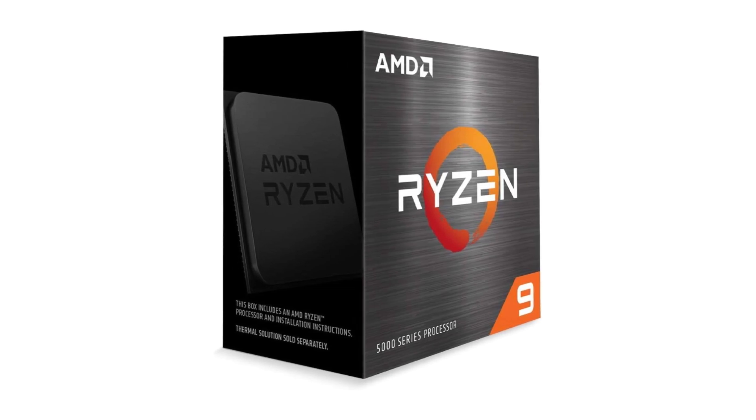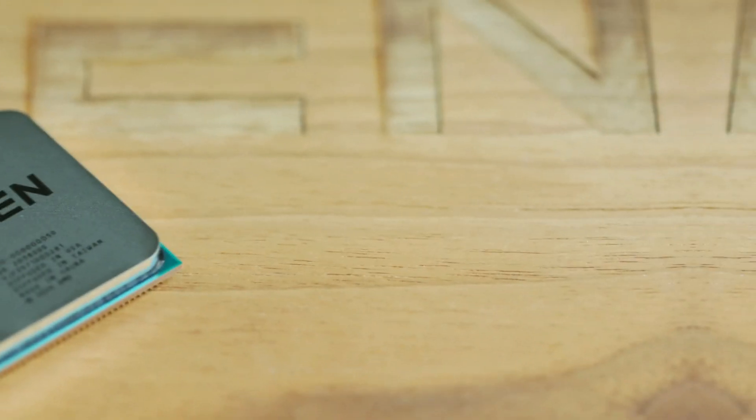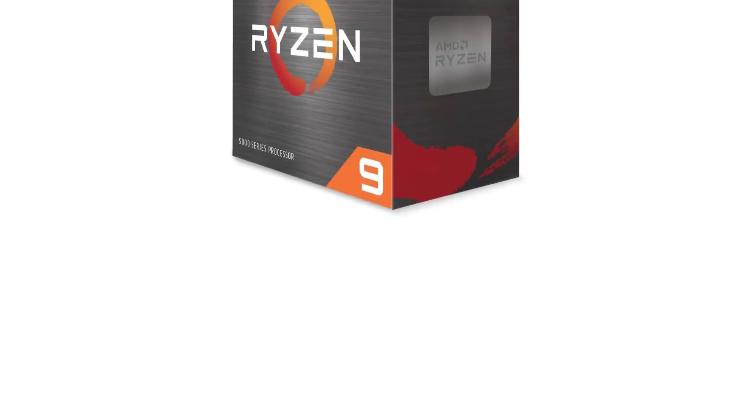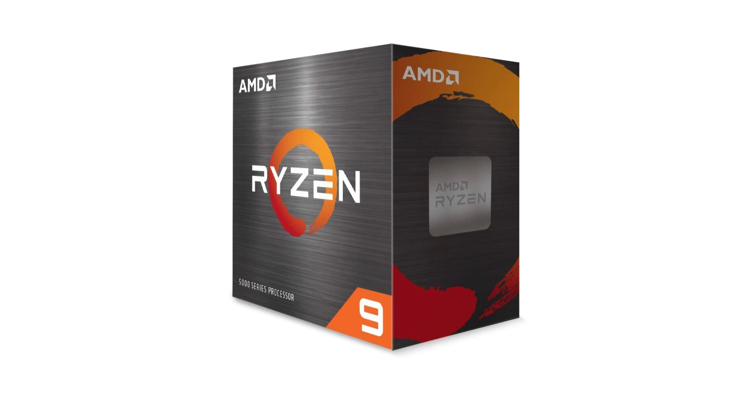What's cool is its compatibility with the Advanced Socket AM4 platform, supporting PCIe 4.0 on X570 and B550 motherboards.